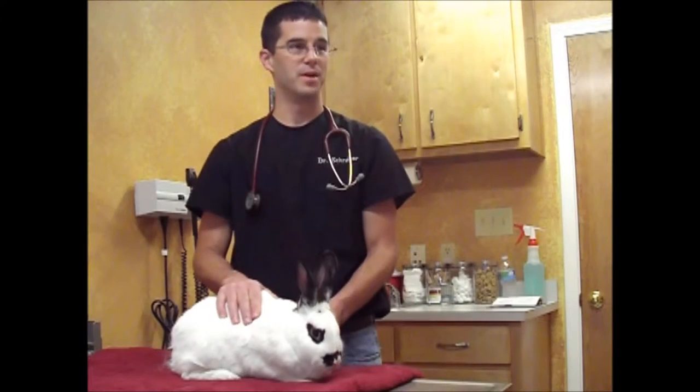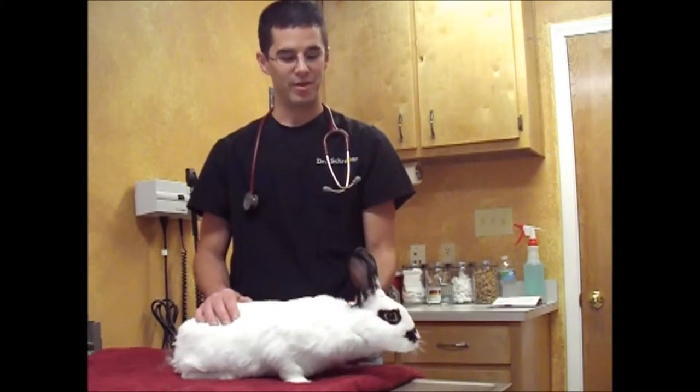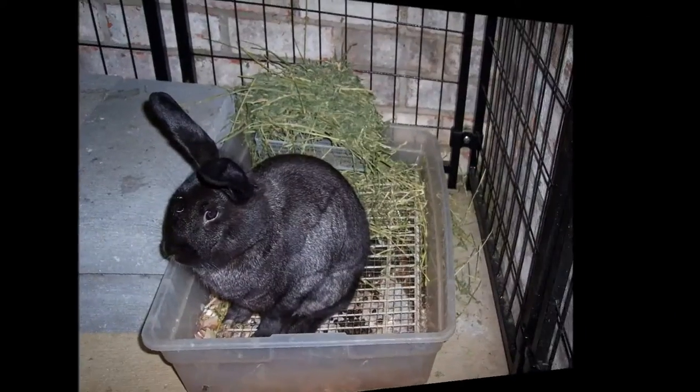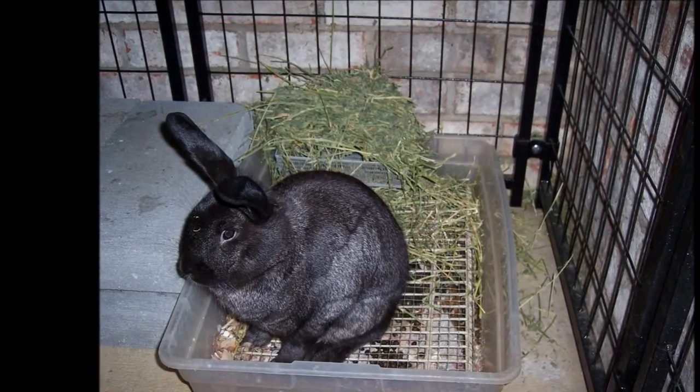Bunnies can make great pets. This one is an excellent example of a very healthy bunny — one I've gotten to see a few times for some various issues that we'll talk about. They can make excellent house pets. They're generally very friendly, very easy to handle, and they can be litter box trained so they can take care of their own messes and they're not going all over the house.